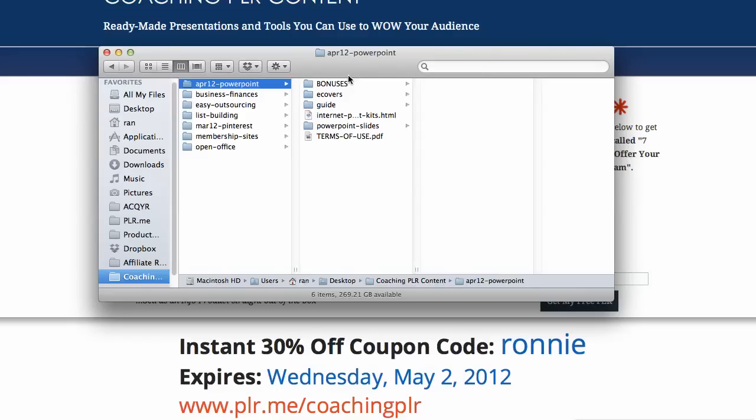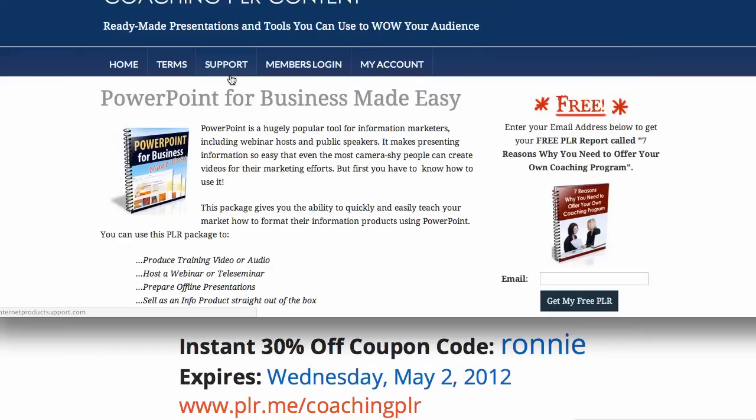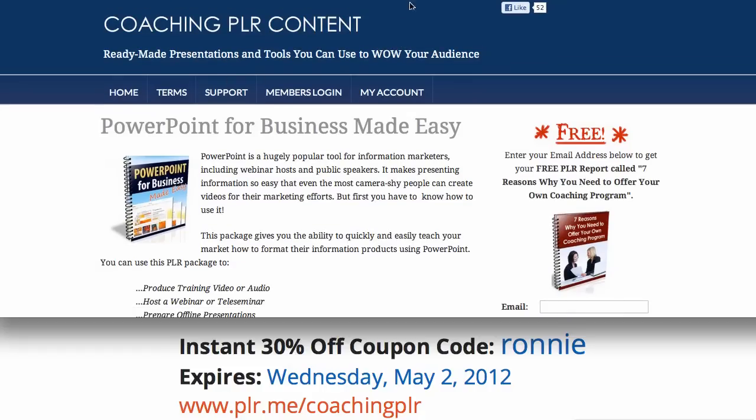It comes with bonuses and so on. Let me explain for a second here. How is this going to save you time? How is all of this coaching content going to save you time? Well, first of all, the webinars are done for you. They're ready for you to present.